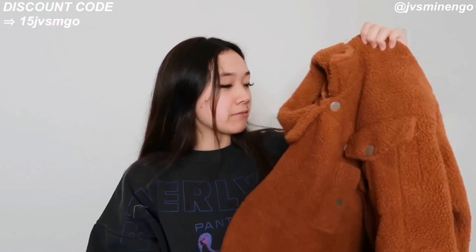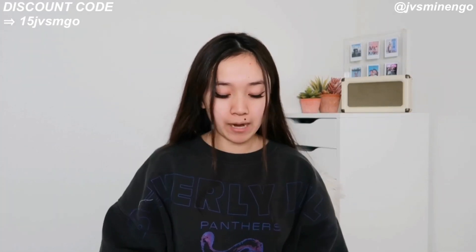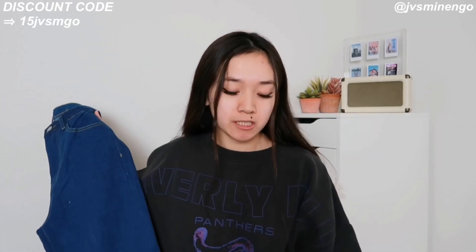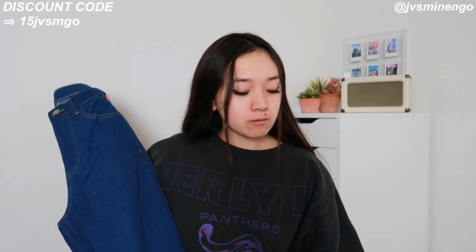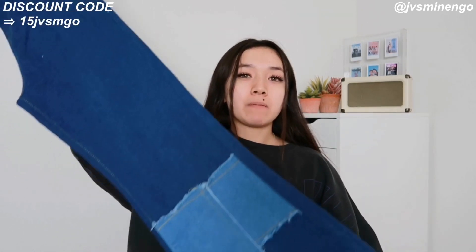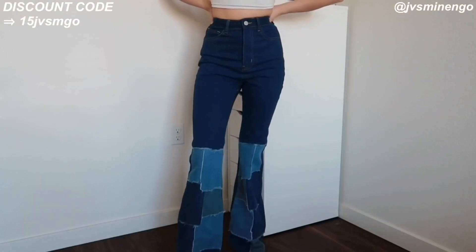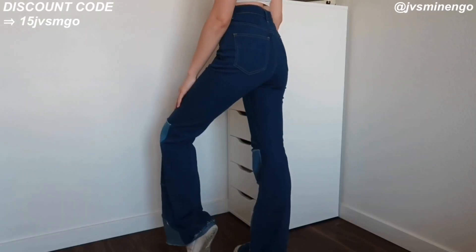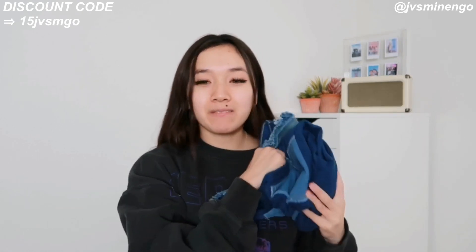The last and final thing in this haul is a really fun pair of jeans — a pair of flare patchwork jeans. These are a bit pricier than other Shein jeans at $35. They're fun flare ones that look normal from the top but flare out really wide at the bottom with fun colorful detailing. I've been really obsessed with patchwork as you guys can tell. I'm obsessed with these — they look so cool to style with random stuff. I definitely recommend them.